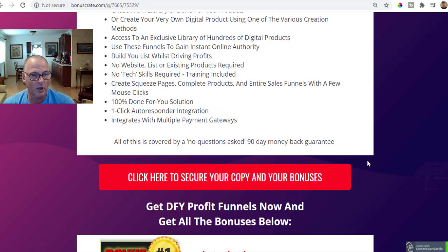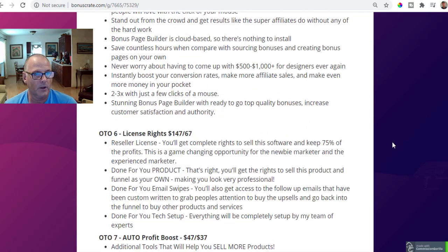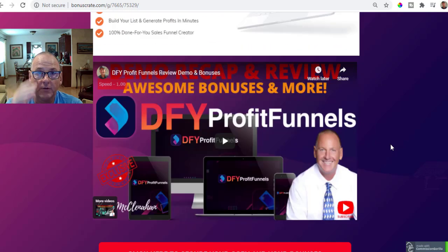At any time during my review, simply scroll up or scroll down and click on the red buttons. They'll take you through to the sales page and secure checkout on the Warrior Plus platform. I am super thankful to have you here with me during my video reviews. This has been my review, demo, and bonuses of Done For You Profit Funnels. I'm Kevin McClenahan here in San Diego — I hope you've enjoyed it as much as I did. We'll see you in the next review. Take care, bye bye.